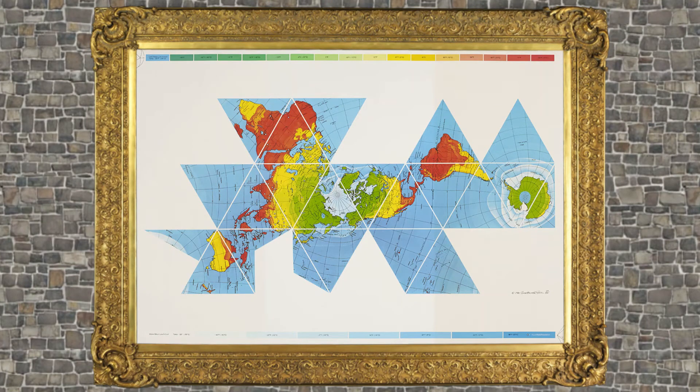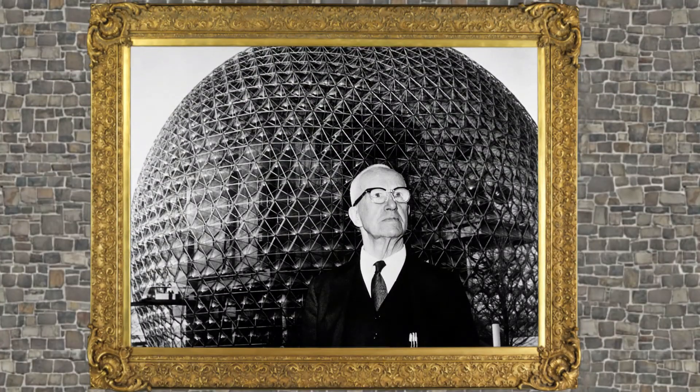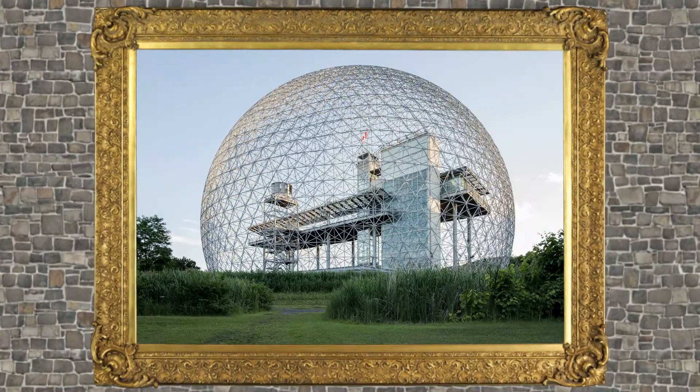One of Fuller's other projects was the Dymaxion map, a new way of showing the globe on a flat surface. It debuted in a 1943 edition of Life magazine. Fuller is also credited with popularizing the geodesic dome, a dome made out of triangles. He created the name geodesic in the late 1940s. The dome was used in many modern-looking buildings throughout the world, including the Montreal Biosphere, which he built in 1967.